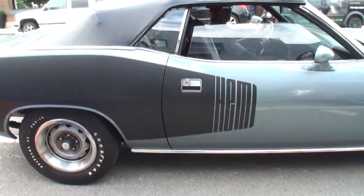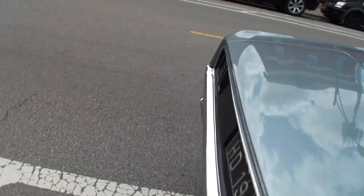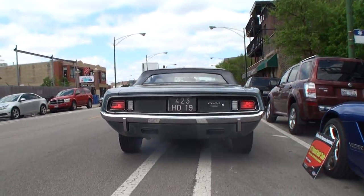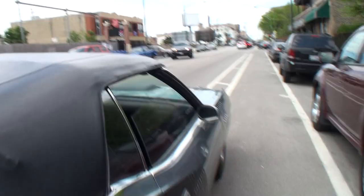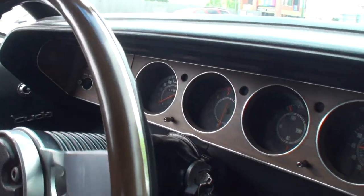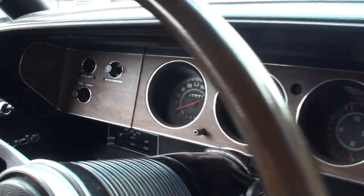Let me just get that right there, let people see the rear end. Tom, always a pleasure, good to see you. Good to be out on a nice cold day in May, Chicago, driving the Hemi Cuda convertible around.